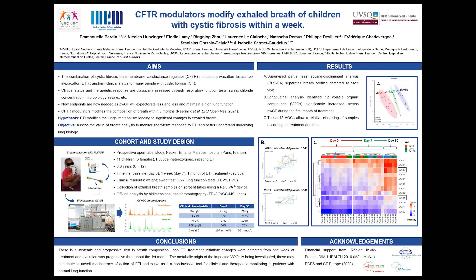2D GC-MS detected thousands of spectral features, so we used multivariate analysis to compare breath profiles at each visit. The supervised PLS-DA shows that breath samples separate between visits, progressively shifting from day 0 to day 30. Using a longitudinal model, we could identify 12 individual volatile metabolites, or VOCs, that were significantly modified during the treatment. The clustering analysis built using these 12 VOCs nicely classifies the samples into three groups corresponding to the day of visit.